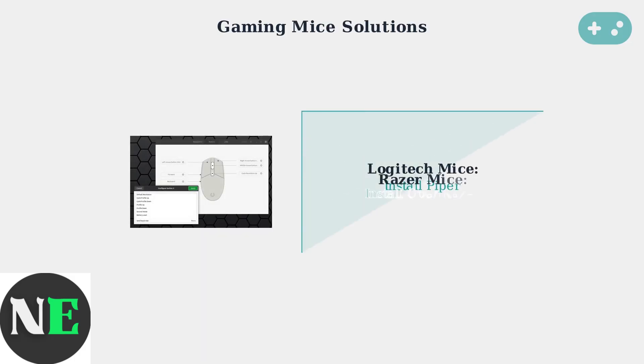For gaming mice configuration and optimization, install Piper for Logitech devices or OpenRazer for Razer peripherals. Configure polling rates to 500 Hz or lower to prevent performance issues.